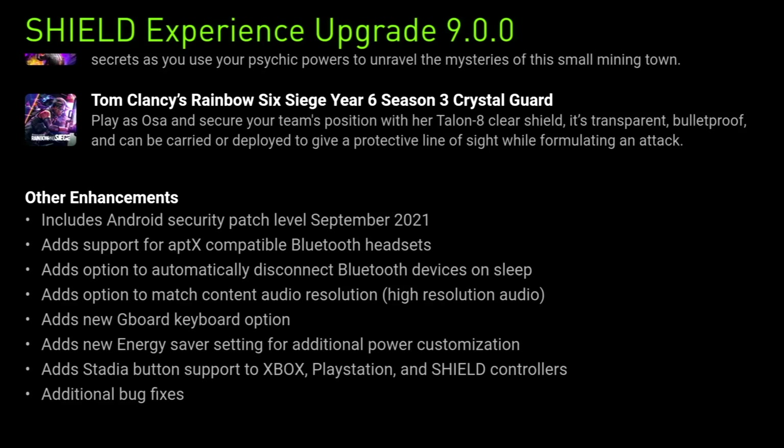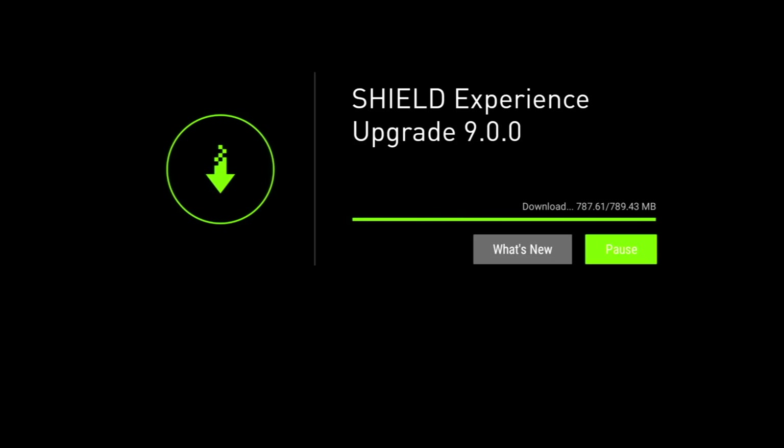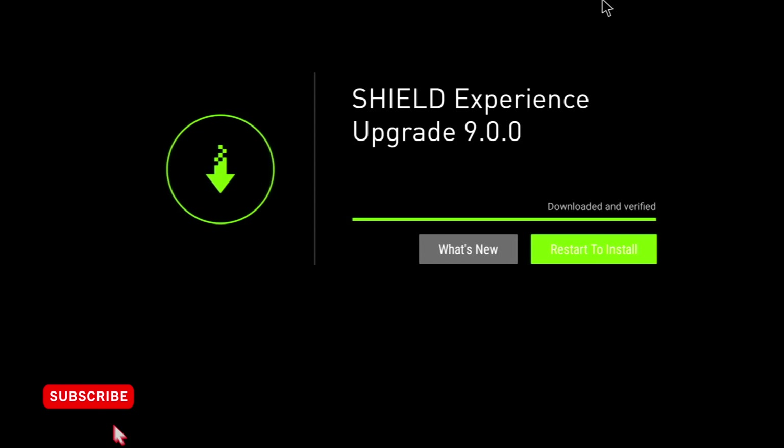Now I'm going to download and install the patch — I'll speed up this process. In real time the patch took around five minutes to download, though this will vary depending on your download speed. Once it's downloaded it will check the file integrity, then you'll get the button to restart and install it.